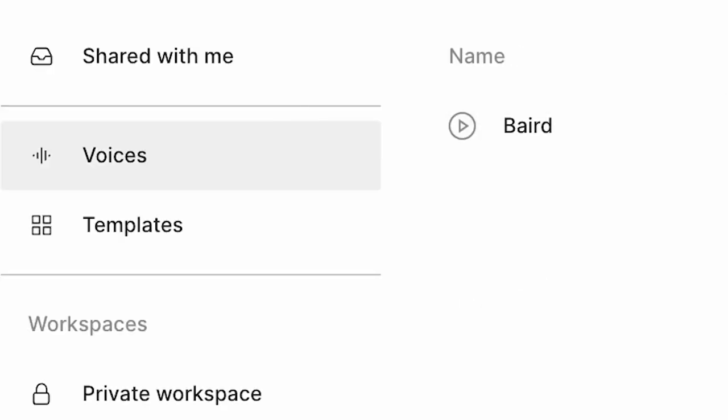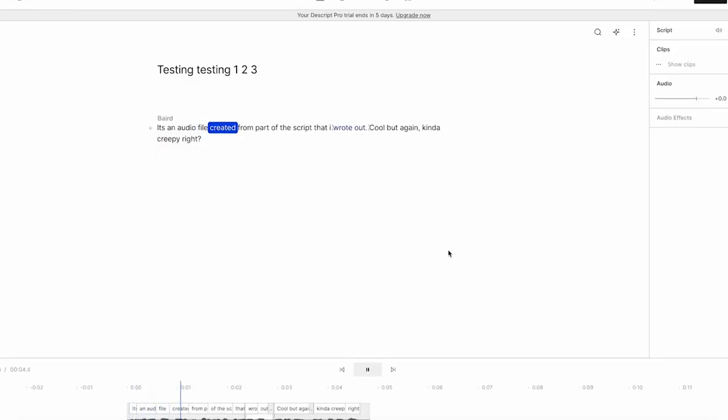Descript can learn and clone your voice. I just uploaded a 10-minute video of me talking from one of my YouTube videos, waited overnight for it to learn my voice, and the next morning I woke up with AI talking for me. It's an audio file created from part of the script that I wrote out, and the more audio you upload of your voice, the more it has to learn from, and the better your voice sounds.